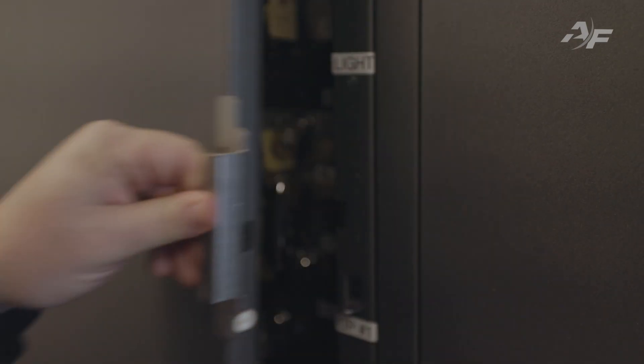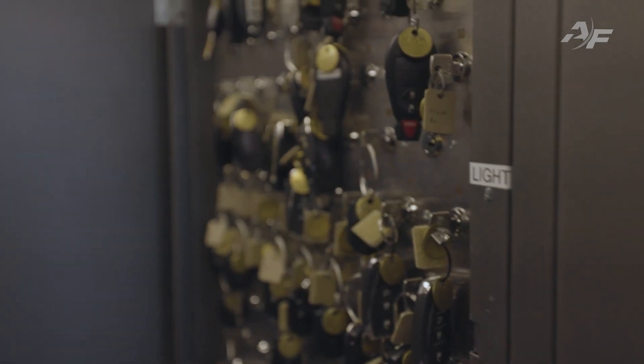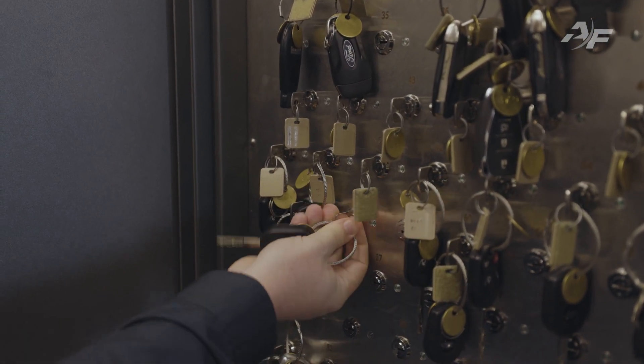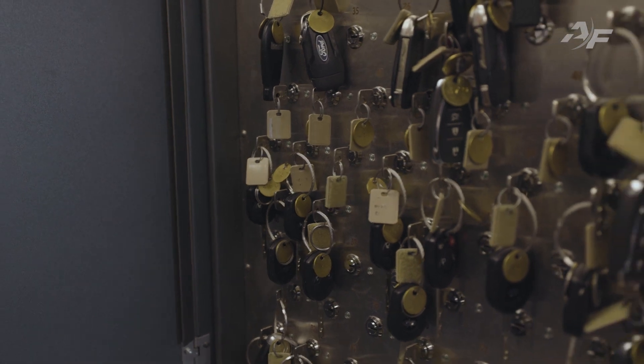Valuable data is gathered with every interaction in Fleet Commander. Time and mileage-based use, maintenance records, fuel costs, and more are captured and aggregated for analysis, reporting, and strategic decision making.